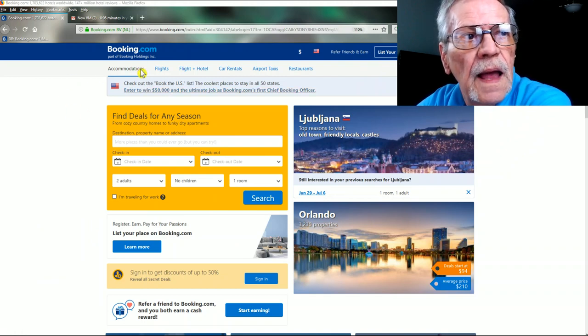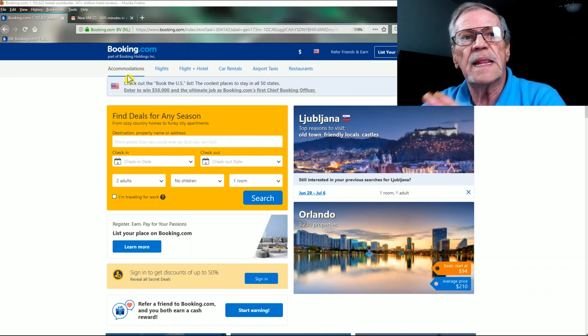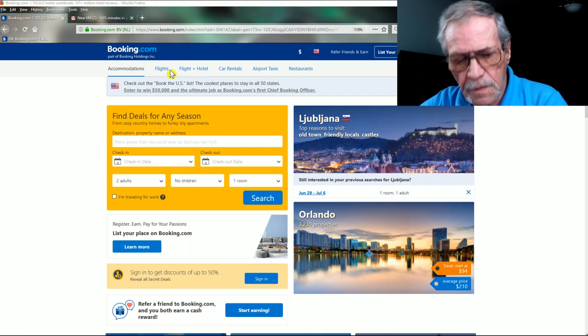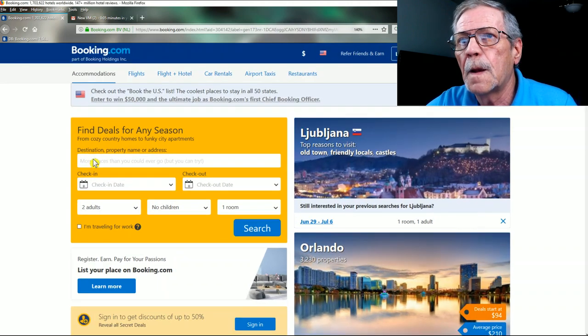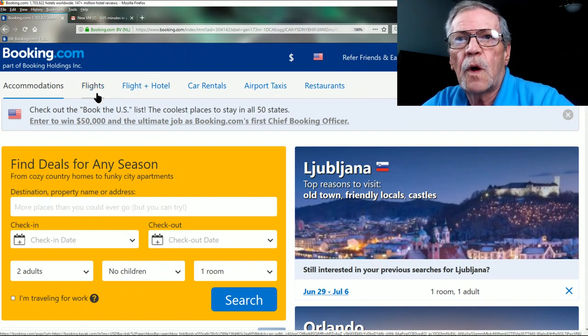Here you can see 'Accommodations.' In my personal opinion, Booking.com is the best search engine for accommodations in Europe — period. I've tried them all and Booking.com is the best. You can see they also offer flights here.